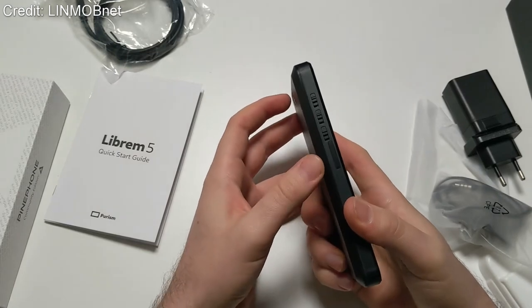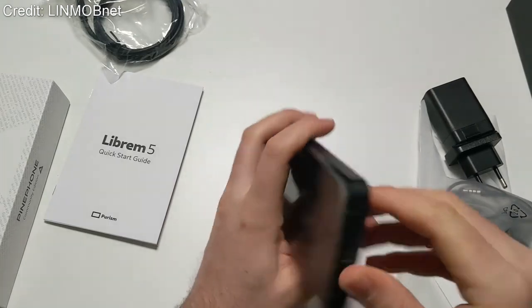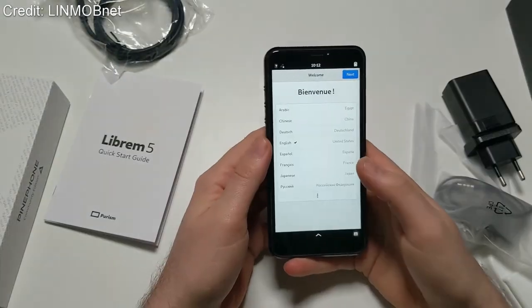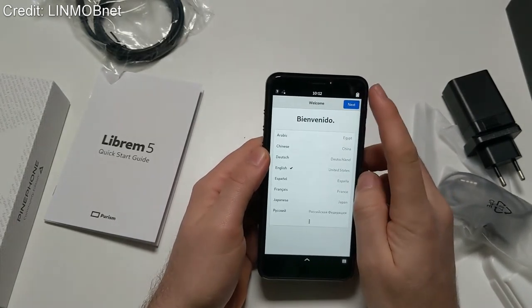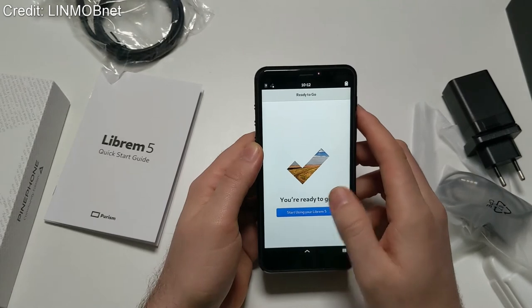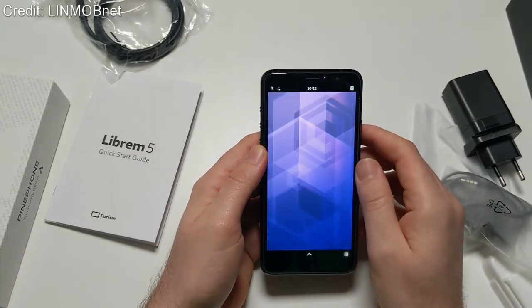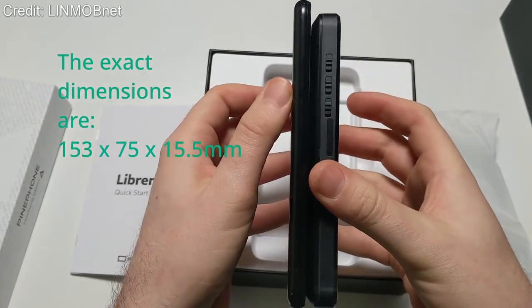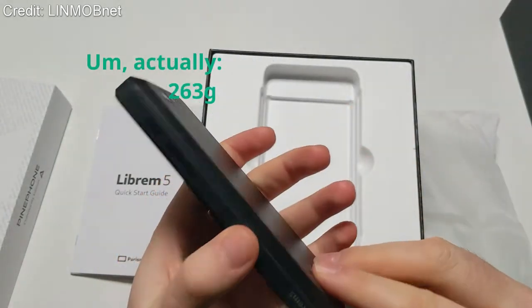In terms of design, it is a pretty simple design — basically all plastic, with a plastic removable back cover so you can access the battery and some other components. There's a glass front with some pretty sizable bezels sandwiching the screen. Not the most modern design out there, but that's not really the aim of this phone. The phone is also quite a lot chunkier than most modern smartphones — it's almost twice the width of maybe even the iPhone, so definitely not the slimmest phone out there either.